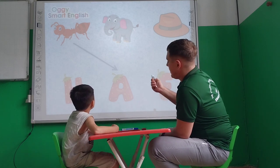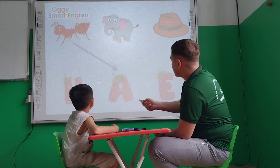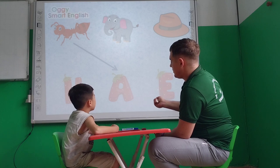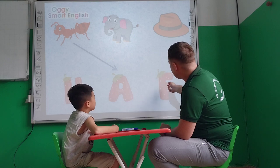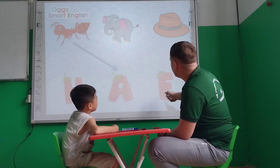Tell me please, Ben, what is it? Elephant. Elephant. Tell me please, the first letter for the elephant. E. E. Yes.